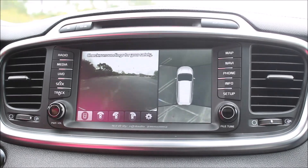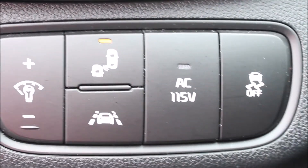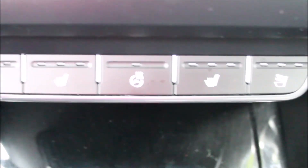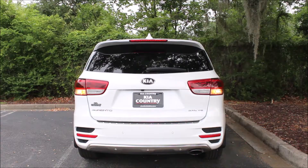It's got advanced smart cruise control, blind spot detection, and a lane departure warning system. It's also got a panoramic sunroof and a power liftgate.